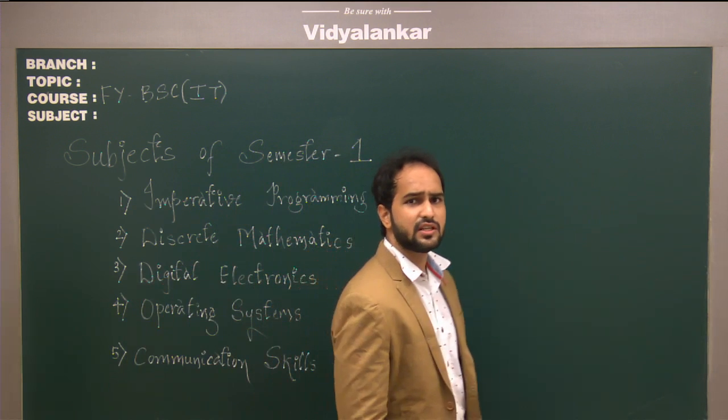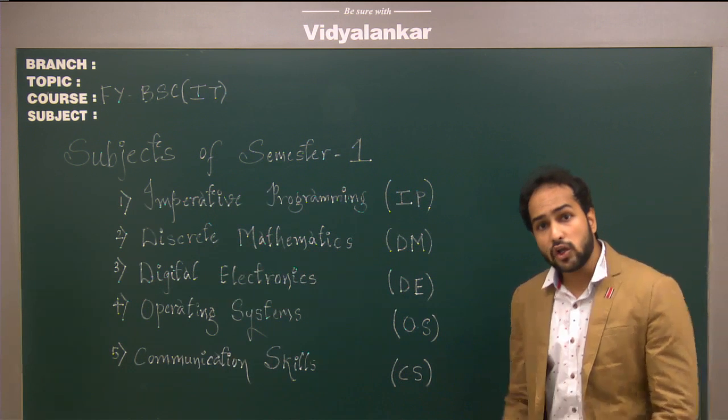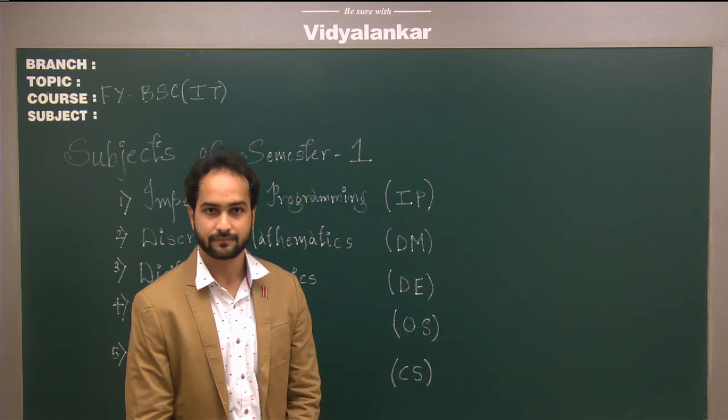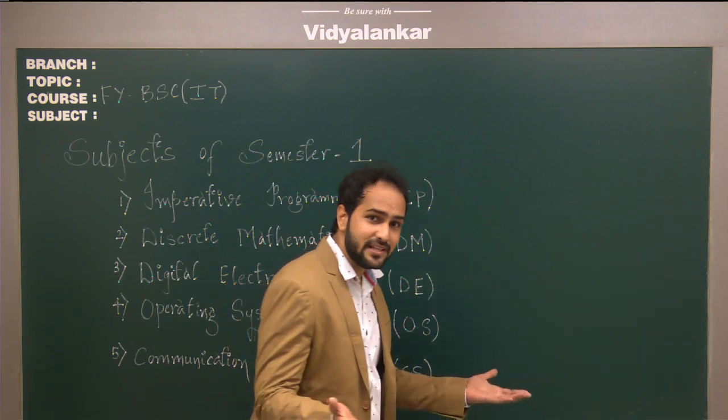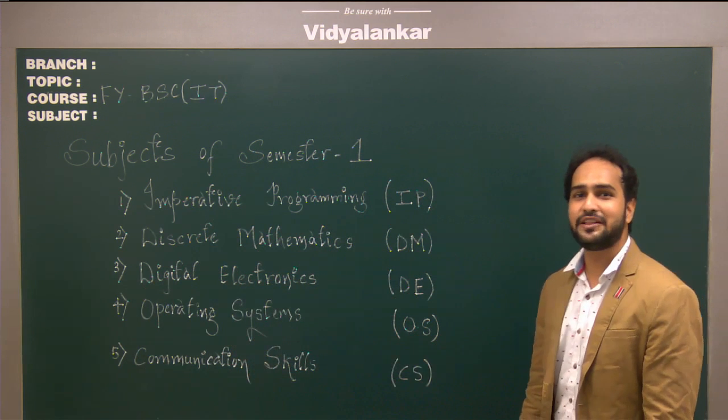This helps the student to clear all their doubts and it also helps the student to boost their confidence for their final exam. So, my dear students, what are you waiting for? Come and join us at Vidyalanka.